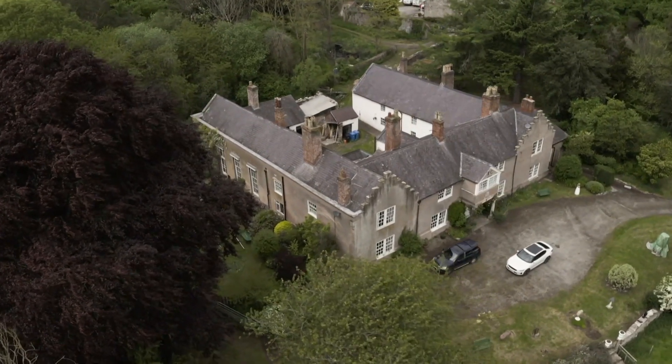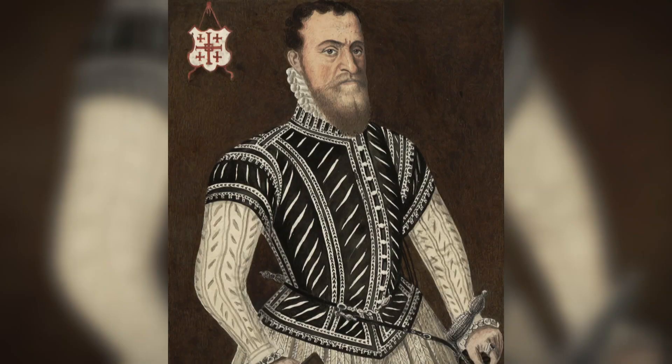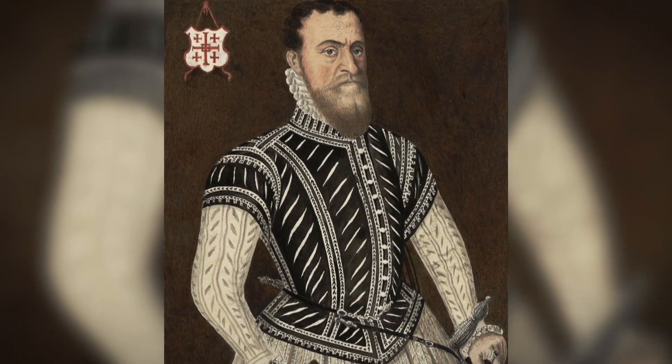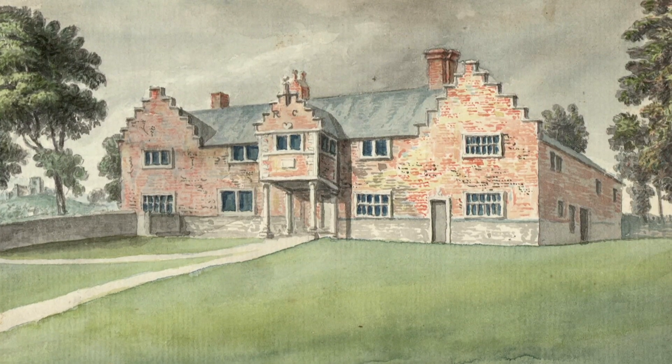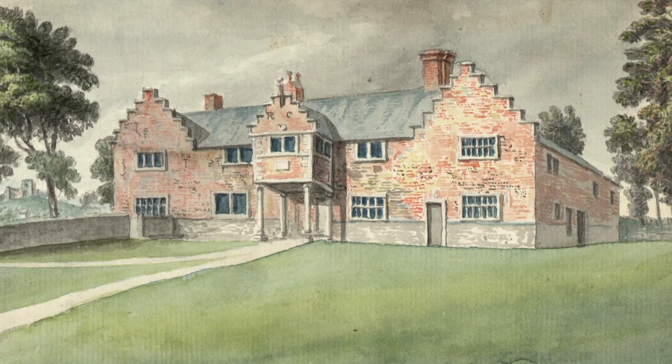This stunning Tudor house was built in 1567 by local lad Sir Richard Clough, a trader who founded the Royal Exchange in London. It started out as a grand U-shaped building with stepped gables covered in red brick. It would have been the first of its kind in Wales and a huge symbol of wealth.